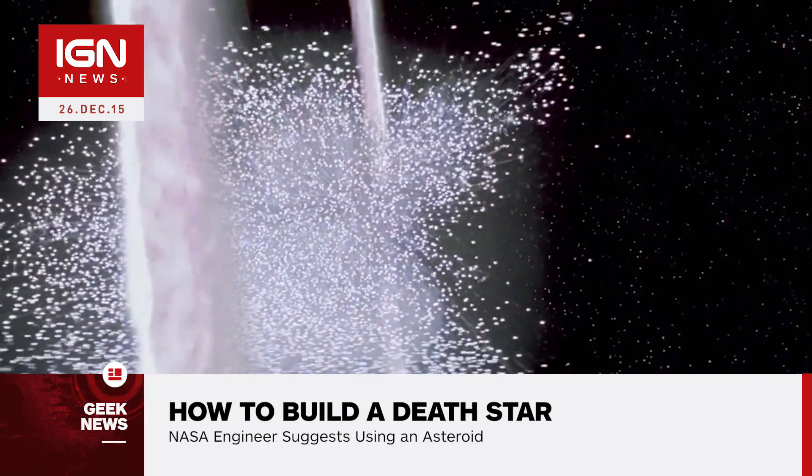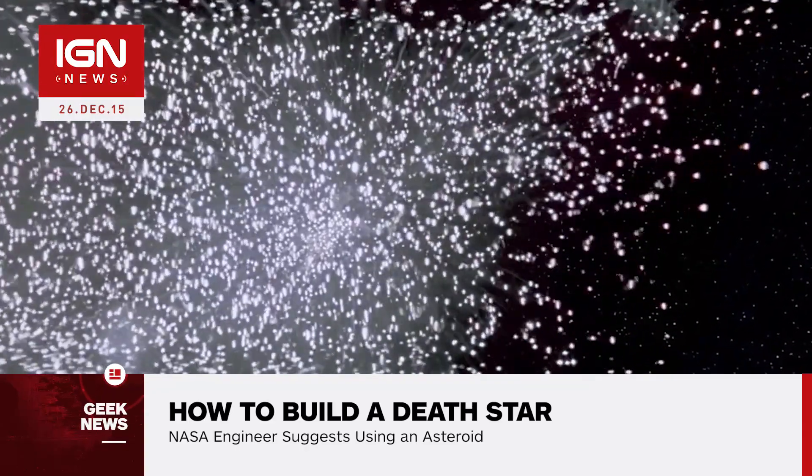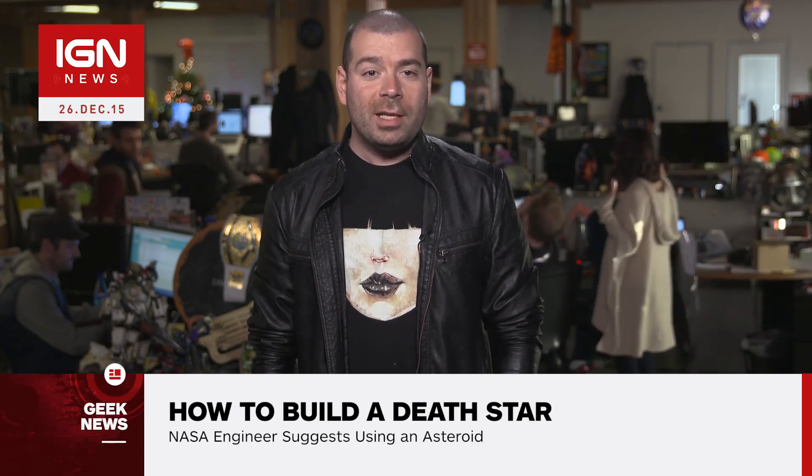Could the United States ever build a planet destroyer? According to the White House, who was petitioned to build a Death Star in 2013, the answer is no. The Obama administration estimated the cost to be around 850 quadrillion dollars, a total that's a bit too much of a burden to put on taxpayers.